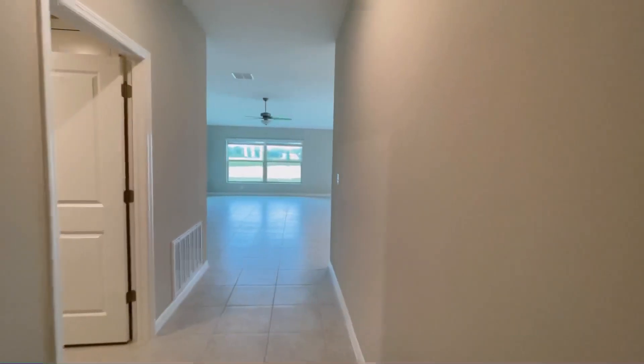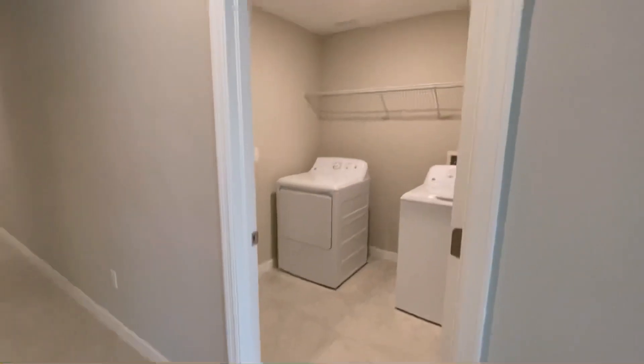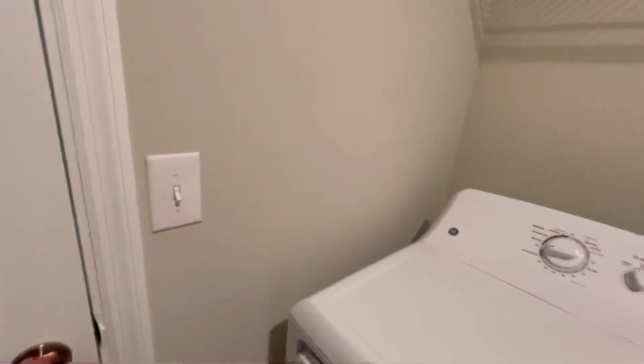I'm going to show you really quick the laundry room. This is the laundry. And we have the garage right here, and you can see they're moving things already.